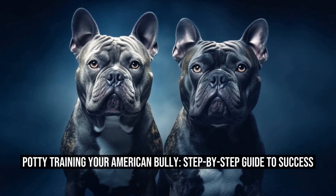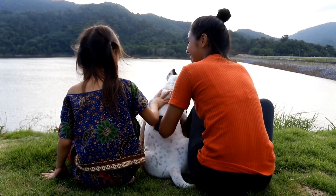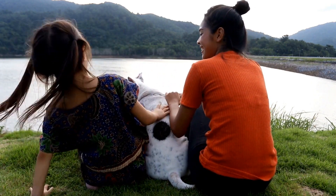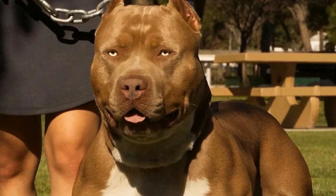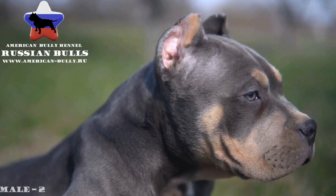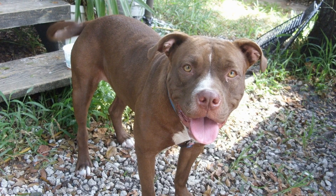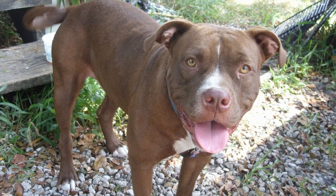Potty Training Your American Bully: A Step-by-Step Guide to Success. American Bully Potty Training — Setting Up Successful Habits. Potty training is an essential aspect of owning a pet, particularly when it comes to American Bully dogs. In this article, we will provide you with valuable tips and step-by-step guidance on how to potty train your American Bully.